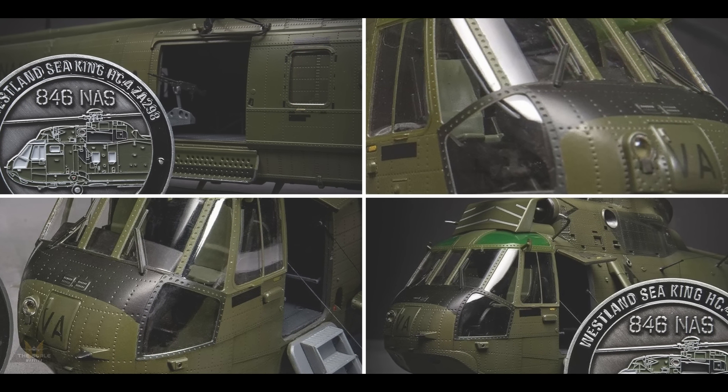Zoukei-Mura are bringing out a 1/32 scale Fw 190 A-4 in their Super Wing series — a different version of their previous new tooling. The detail on these kits is incredible, the booklets are a pleasure to read, they look complex but are very logically laid out. You follow the process step by step and build a most beautiful kit. This one comes in with three new schemes — you won't go wrong with it.